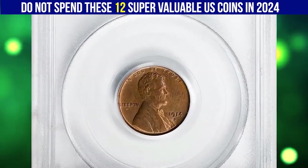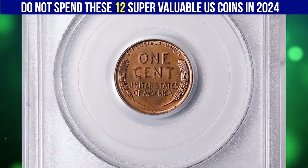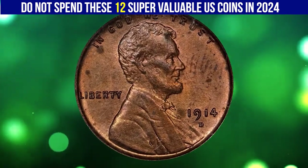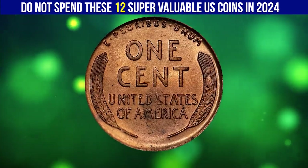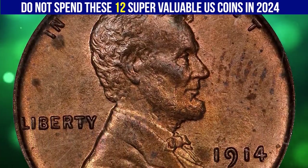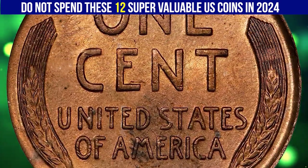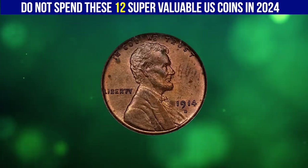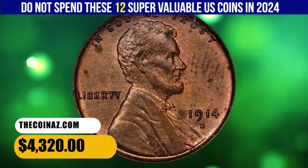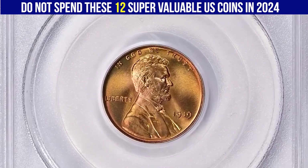This is a 1914-D Lincoln cent in MS 64 red condition per NGC. Though sharply struck 1914-D cents are found, most have moderate die erosion and loss of detail — the lapel of Lincoln's coat, being a shallow feature of the design, is often lost to severe die polishing. This rarity is often faked by adding a D mint mark to Philadelphia coins, or by shaving down the first four on 1944-D cents. Both alterations are easily detected. This specimen sold for $4,320.